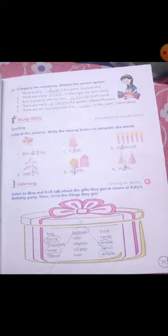Third: candles. Candles mein bhi A nahi hai. Candles: C-A-N-D-L-E-S.